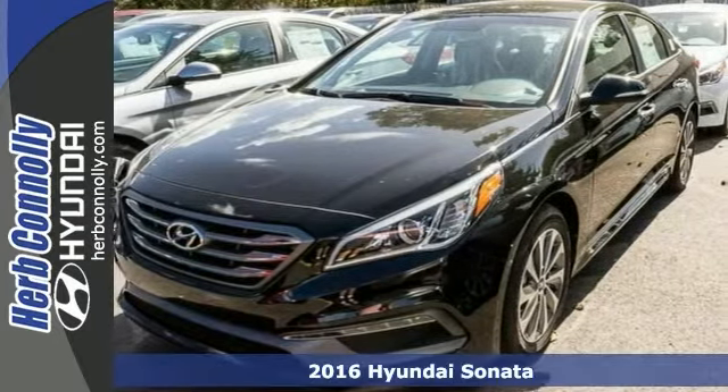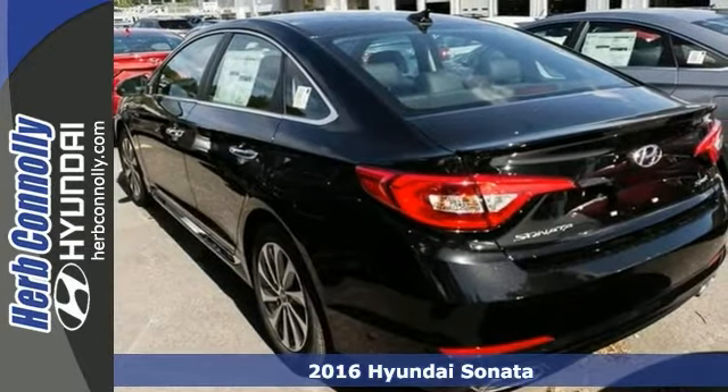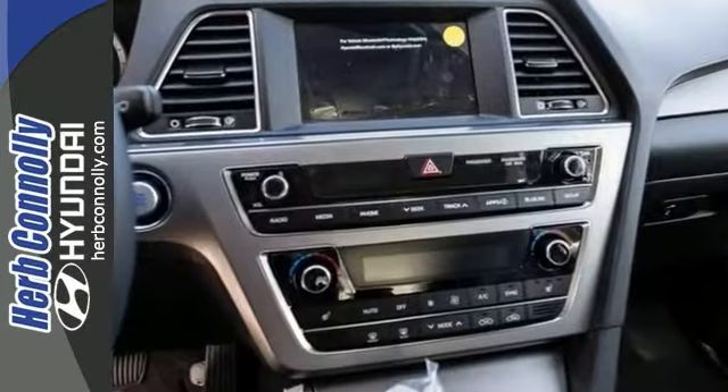It's a 2016 Hyundai Sonata Sport, nicely equipped with Android Auto integration for compatible smartphones, the Bluetooth hands-free phone system, and a 7-inch color touchscreen with a rear-view camera.